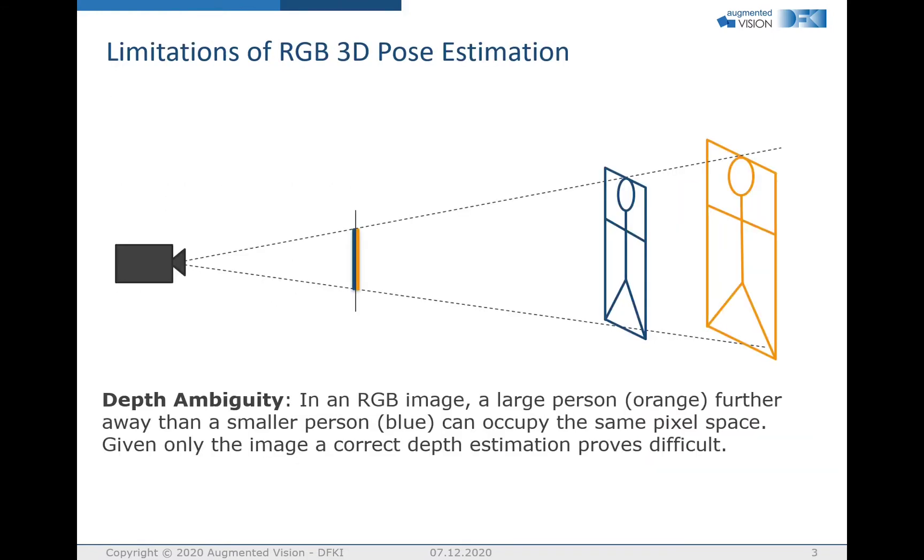However, RGB-only 3D approaches suffer from depth ambiguity. This is the case when there are two persons of different size at different distances in the scene — blue and orange in the image. When projecting both persons onto the image plane, they appear identical despite having a different distance from the camera. With environmental cues the network can somewhat compensate this issue, but it still significantly impacts performance.